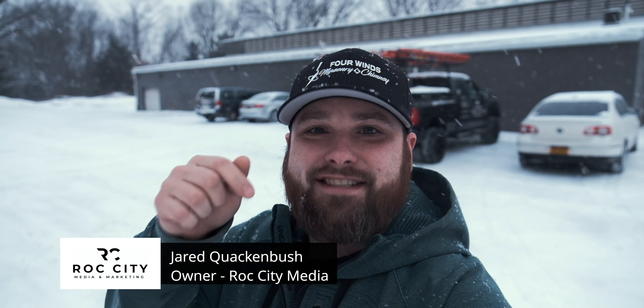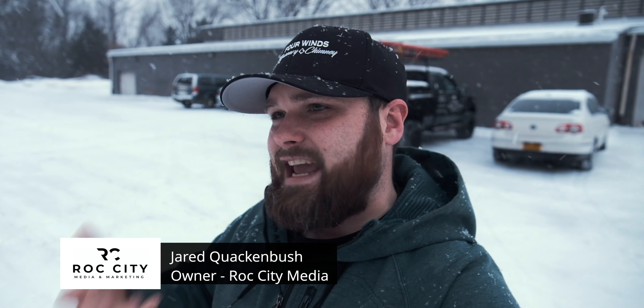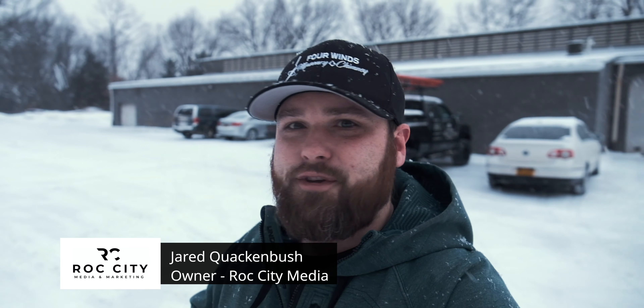Do you own a business or a product, or run social media for the company that you work for? Are you trying to figure out how to make your business's social media a little more exciting and engaging? I'm here today to share some of my tips on how you can start making more engaging videos to get more views and bring more awareness to your business.